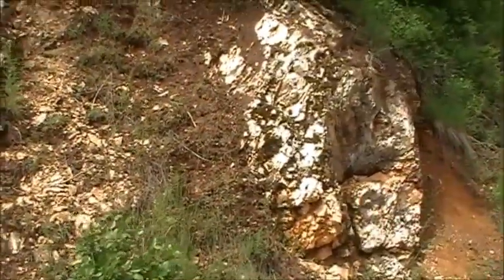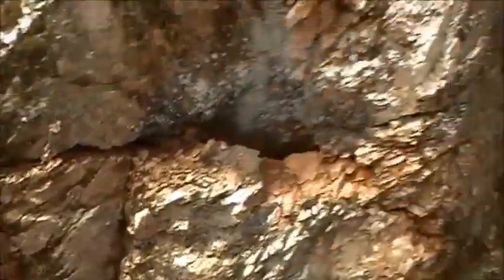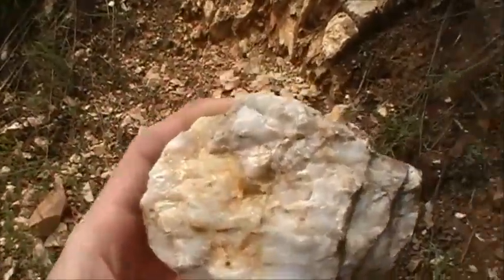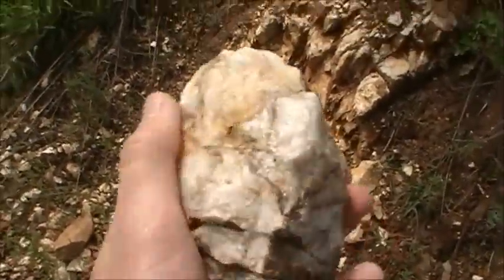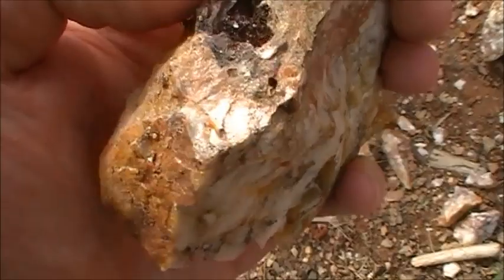Pretty good size. Some of the quartz. We're finding the pyrites just on the other side — we'll take you there in a moment. And some of the stuff. That's what it looks like, the pyrite there.